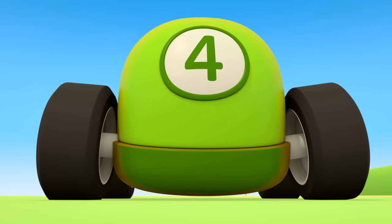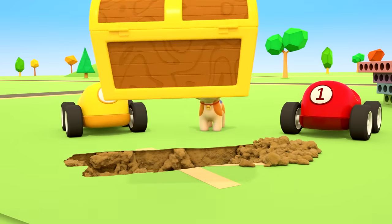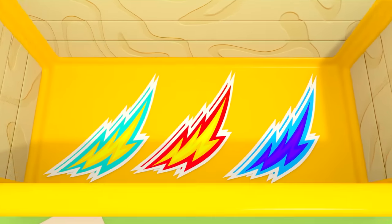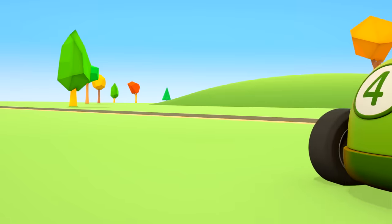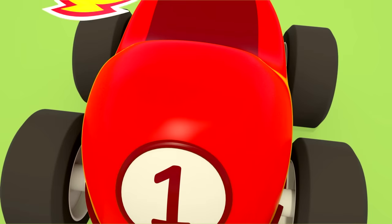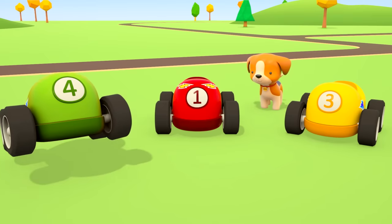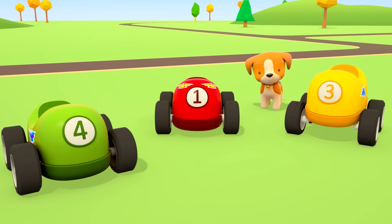The excavator can dig very quickly — it's got a very big bucket. Look how much soil it can fit in it! It's a treasure chest! And in the chest, there are different colored stickers for the cars. The little cars look like race cars now!